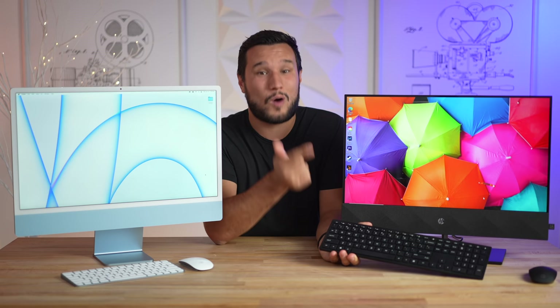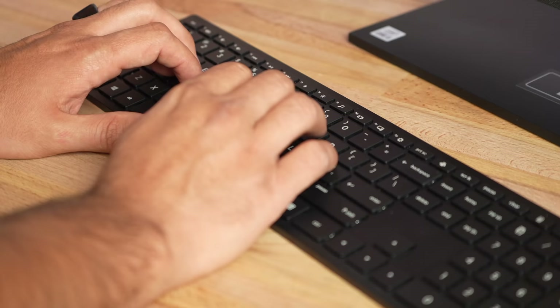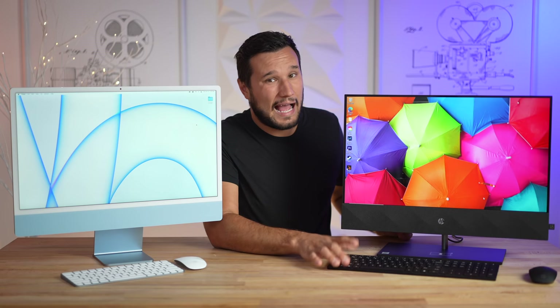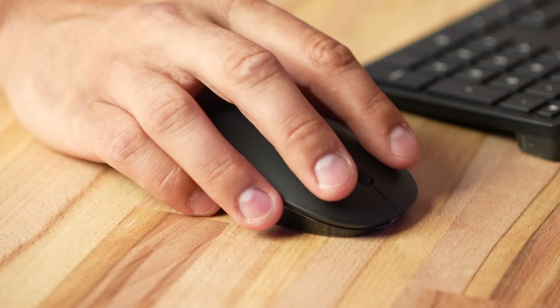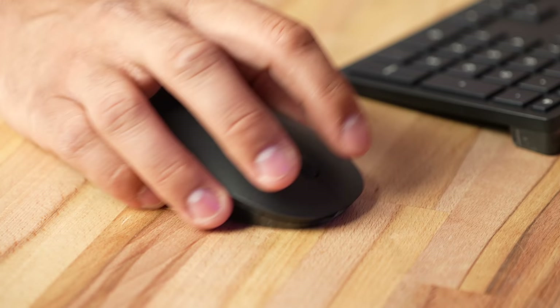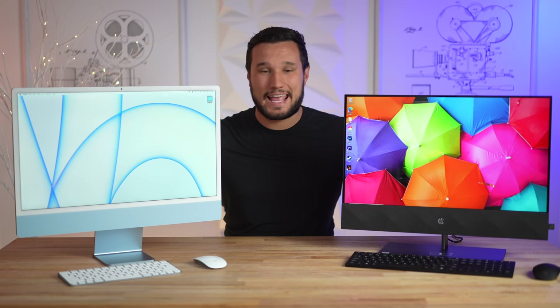The HP keyboard is mostly plastic but the keys actually feel quite good — I probably wouldn't even swap it. The mouse on the other hand is pure junk: super cheap, clicking feels awful, the scroll wheel doesn't feel good. This is something I would have to toss and get something better.